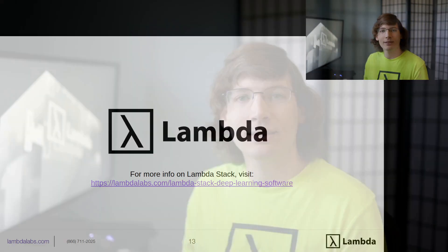Thanks a lot for watching. Looking forward to helping you out, and thanks for taking the time to learn about Lambda Stack.